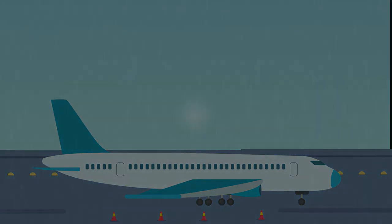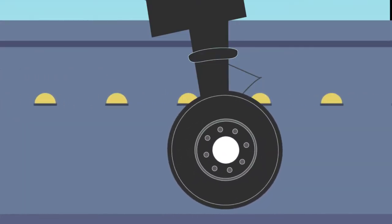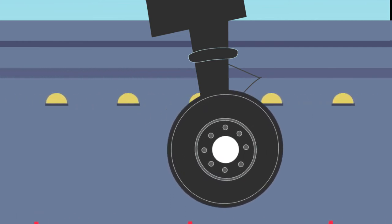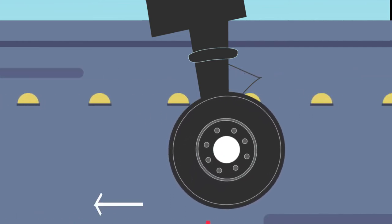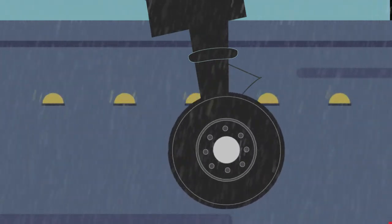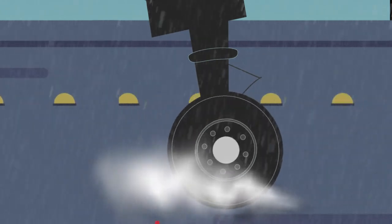This process becomes complex as the runway gets wet. Consider a tire rolling freely through a dry runway: a rolling resistance force acts in the opposite direction of motion and produces a moment on the tire in the rolling direction. But in a wet runway, the water gets displaced into the ground contact region.